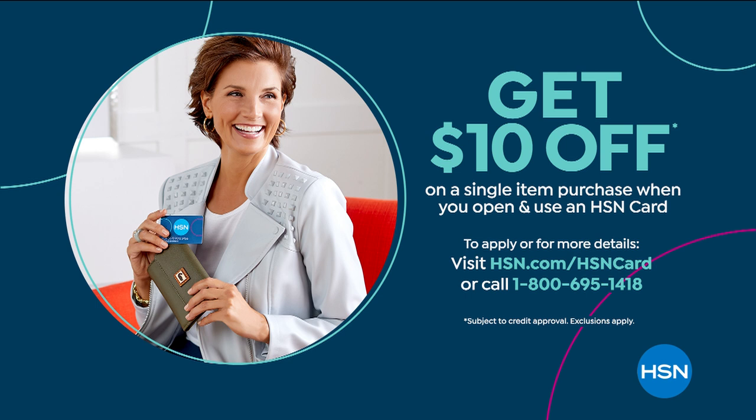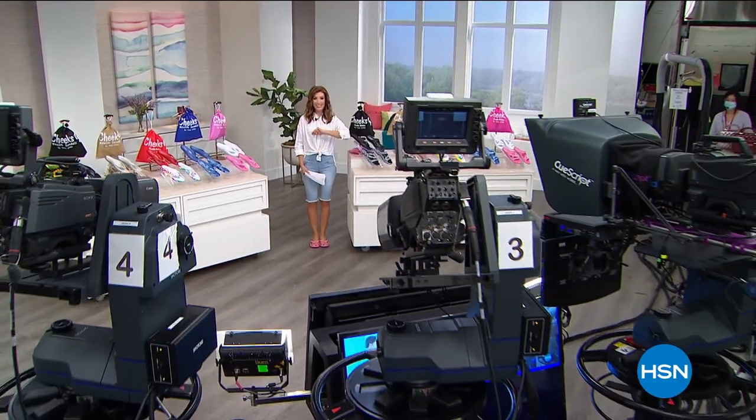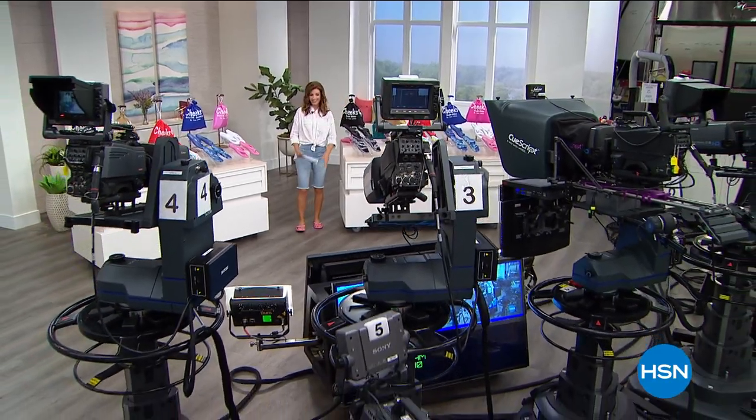While you're there, get $10 off your very first purchase on the HSN credit card. It's a great card — no annual fee, extra flex pay on fashion and accessories. Now, our big Smart Deal, the beauty case you've been waiting for from Marcy McKenna — it's coming up next and it's already half gone.